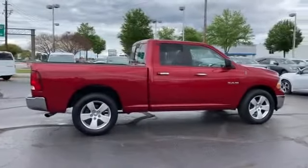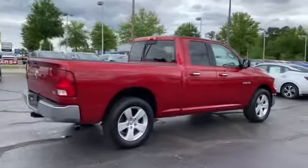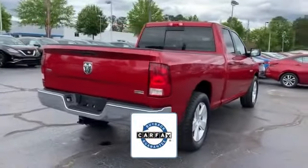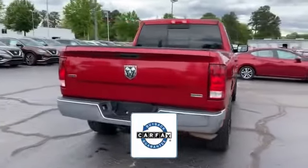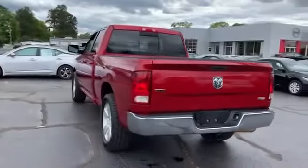Keyless entry, engine immobilizer, automatic headlights, auxiliary input, and aluminum wheels. There is no need to worry about a lemon, since this vehicle comes with a Carfax buyback guarantee. This is a top-rated dealer — take home the car of your dreams today.